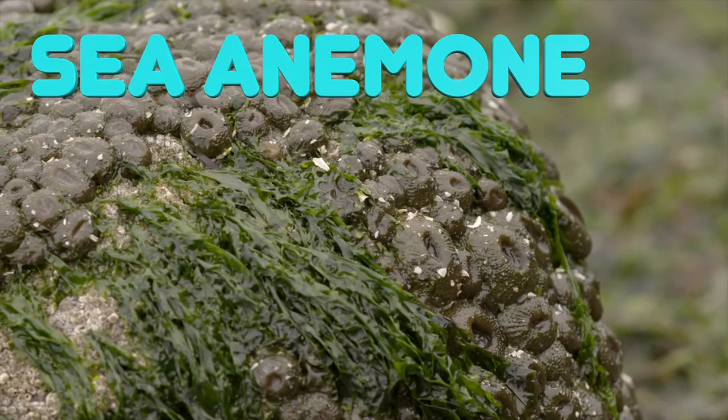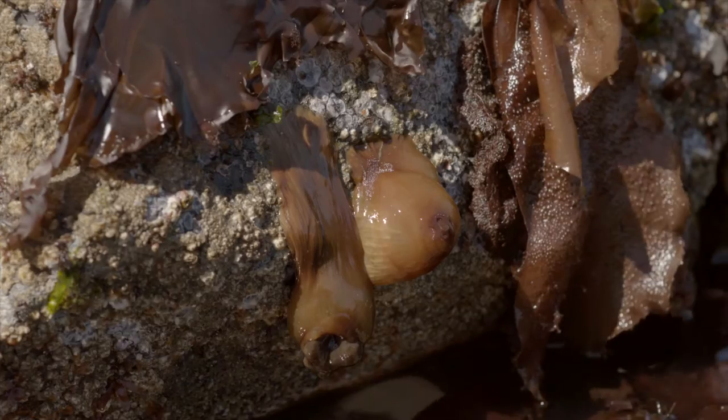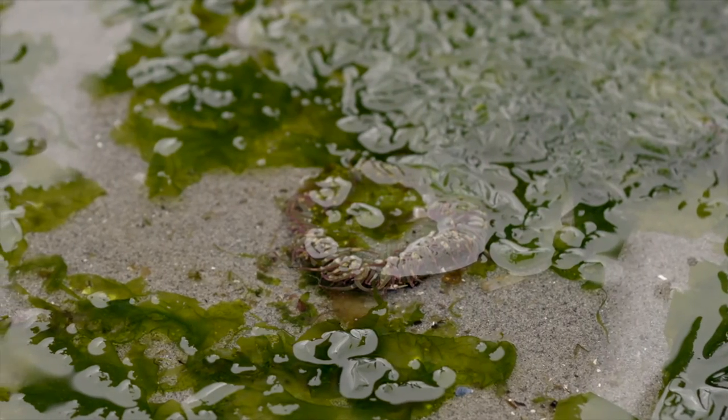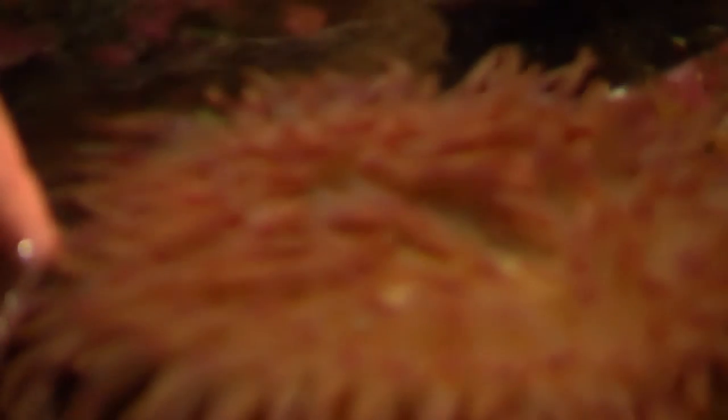Sea anemones also live on our local beaches. They have a mouth and tentacles, which they use to sting and hold onto their food. Their stingers aren't powerful enough to harm us, so you can touch gently with one wet finger.